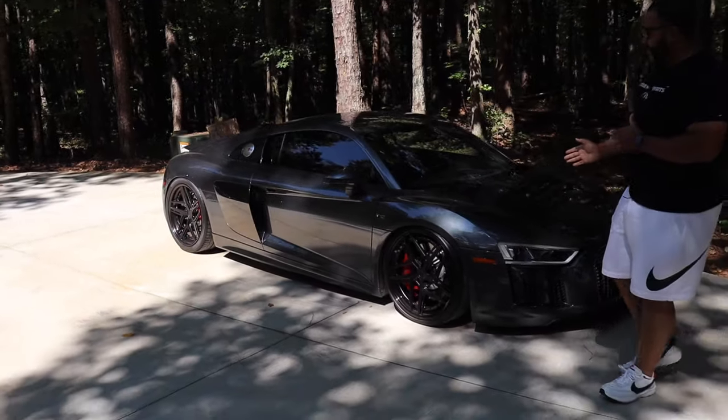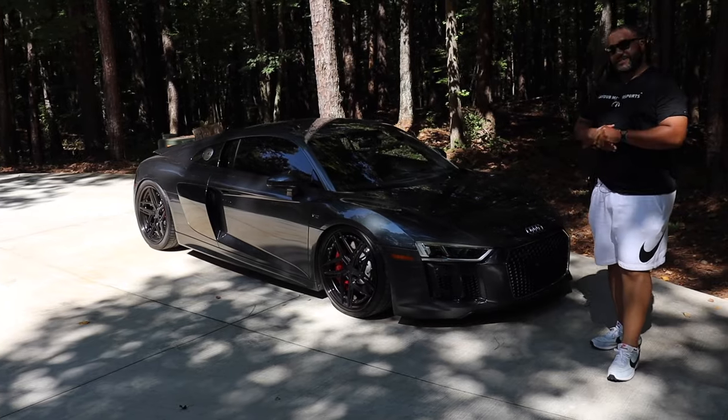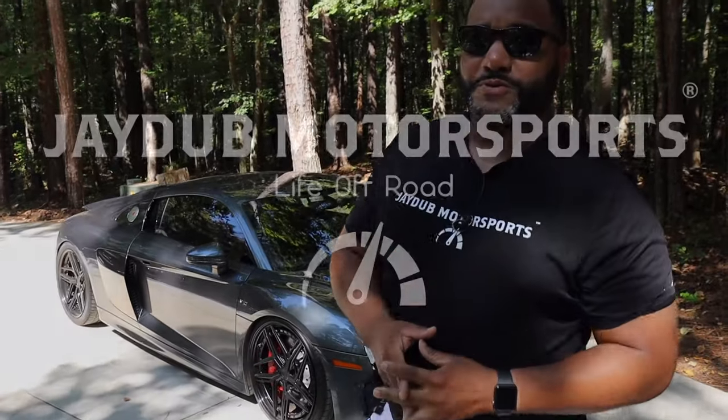2017 Audi R8. Going to take this bad boy around these Georgia roads and see if it can handle. Anxious to see how the Huracan motor holds up on these streets. Jay Walker, we're at Life Off-Road, right here on J-Dub Motorsports.